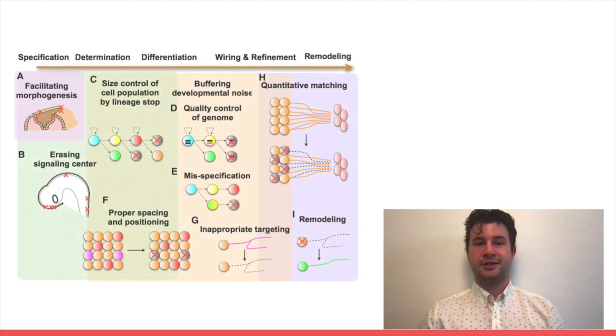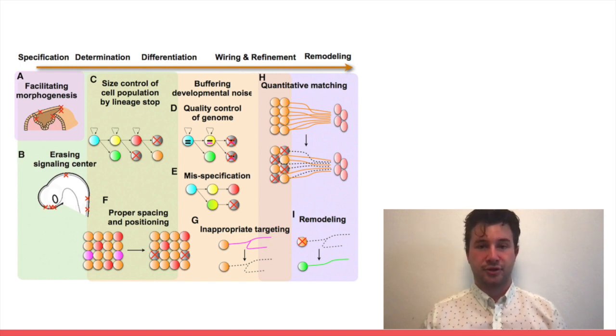PCD serves many purposes in the developing organism. It ensures the death of any neurons that attempt to innervate the incorrect target. It guarantees an appropriate ratio between target cells and the number of neurons trying to innervate them. It allows the organism to produce extra neurons to assure all targets are innervated. And finally, it can also help to build structures that would be impossible to make without PCD. PCD even helps to eliminate signaling centers, like the anterior neural ridge, after their purpose is fulfilled.